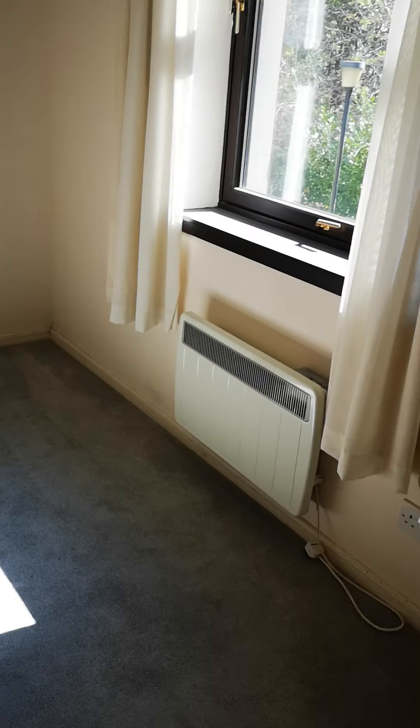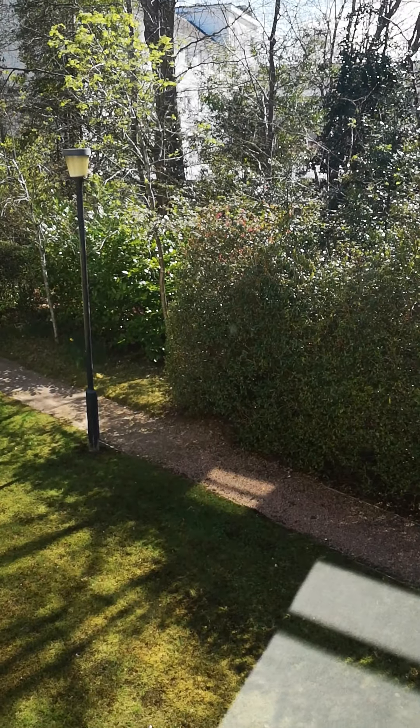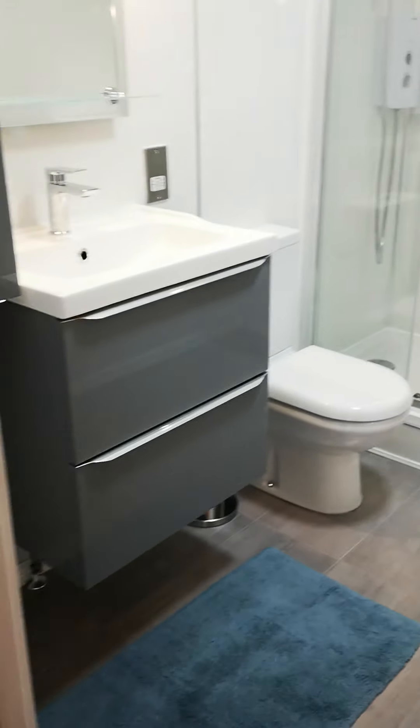It's all double glazing. This bedroom is to the back of the development, so it's very peaceful and quiet — you won't hear any of the comings and goings from there.